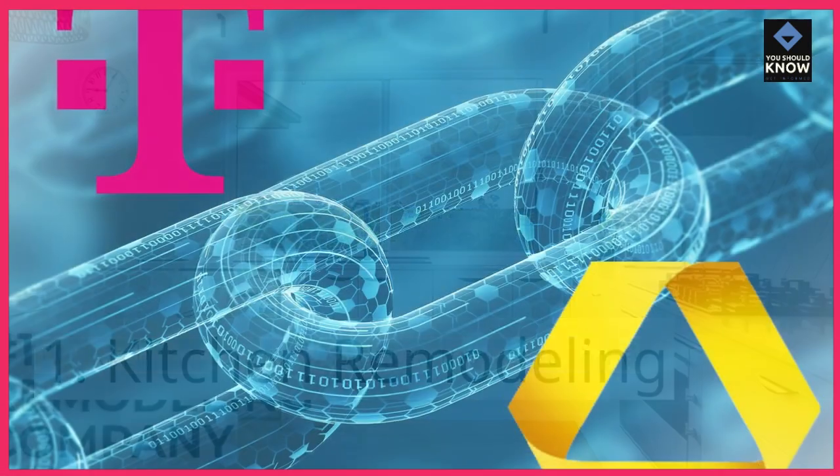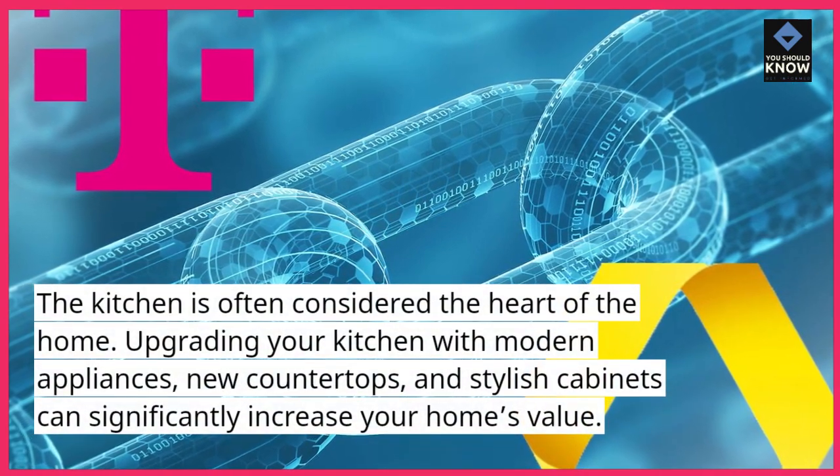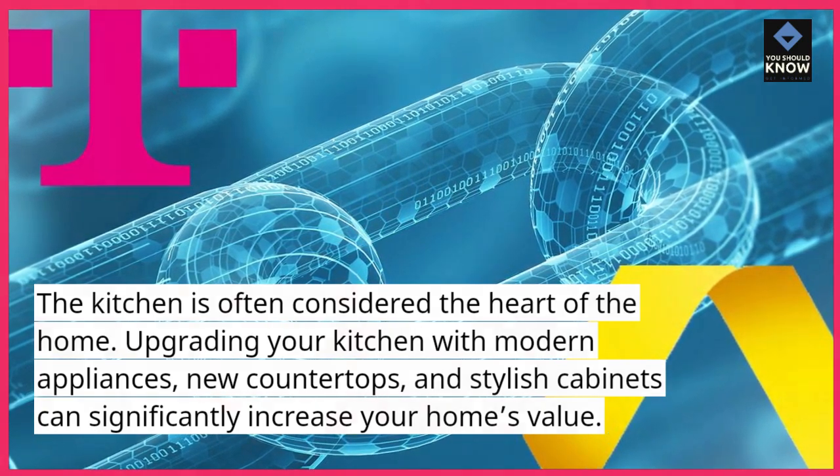Kitchen Remodeling. The kitchen is often considered the heart of the home. Upgrading your kitchen with modern appliances, new countertops, and stylish cabinets can significantly increase your home's value.